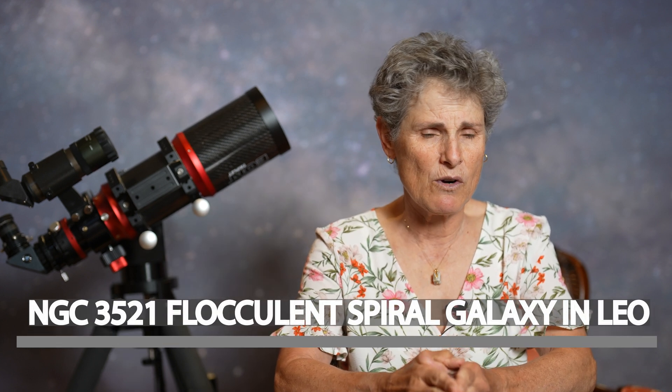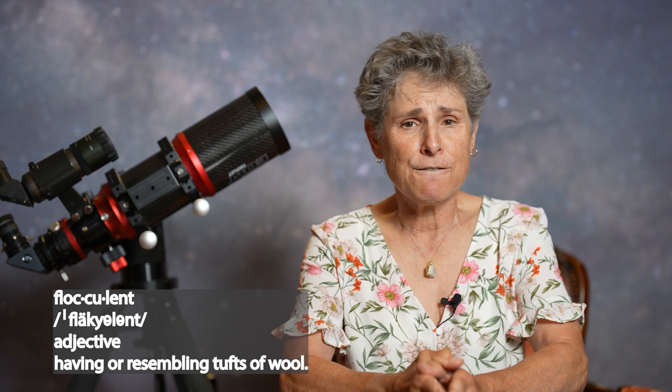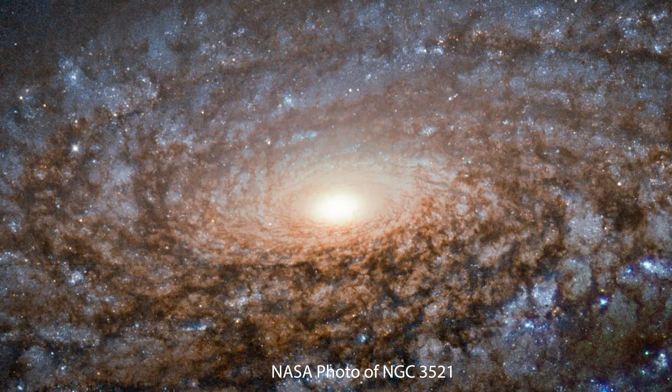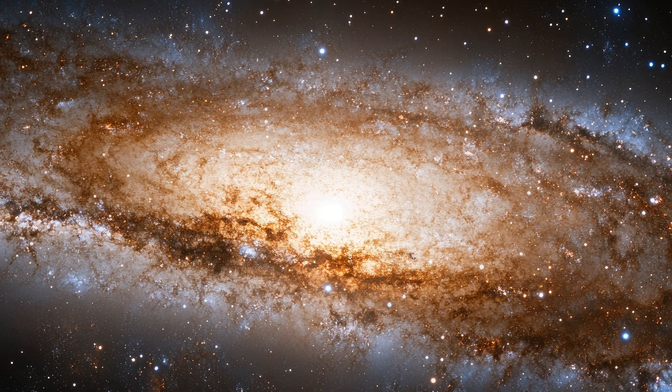NGC 3521 is what's known as a flocculant spiral galaxy. A flocculant galaxy is one that lacks structure in its spiral arms — instead, the arms are choppy and disjointed, with patches of stars and dust showing up here and there. In a flocculant galaxy like NGC 3521, clusters of stars can appear generally as spiral arms, but there are also star-filled regions appearing as short or discontinuous arms, giving the galaxy that woolly appearance. About 30% of galaxies are flocculant. This galaxy also has an extensive debris shell, or halo, formed by a long-gone satellite galaxy.